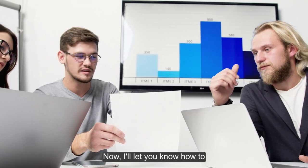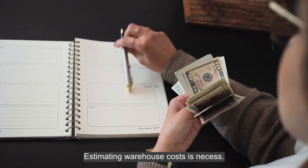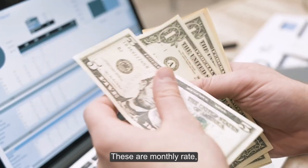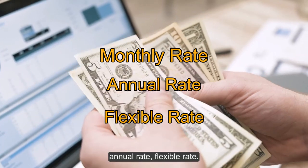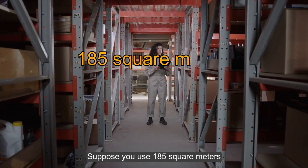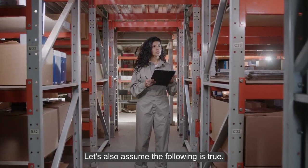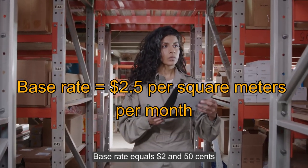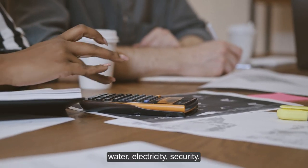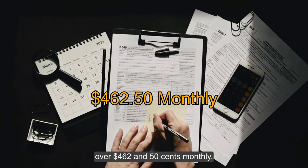Now I'll show you how to calculate your warehouse rent to save yourself from extra expenses. There are three rental options: monthly rate, annual rate, and flexible rate. For the monthly warehouse rental rate, your company is billed monthly. Suppose you use 185 square meters, billed monthly, with a base rate of $2.50 per square meter per month. Adding your base rate plus water, electricity, security, and insurance, your brand can expect to pay over $462.50 monthly.